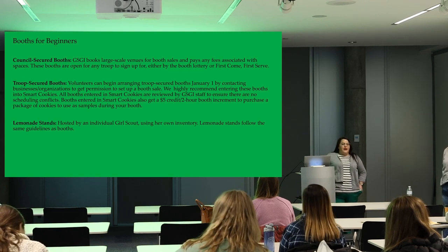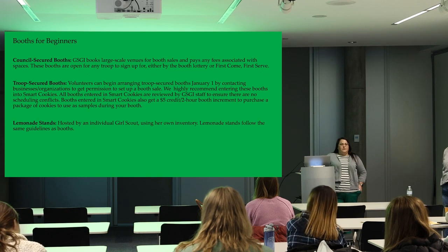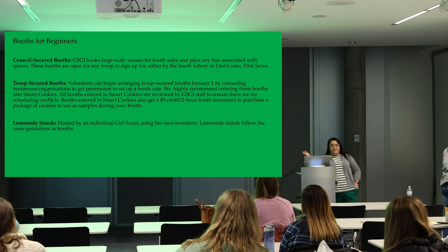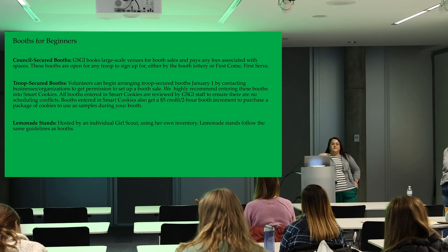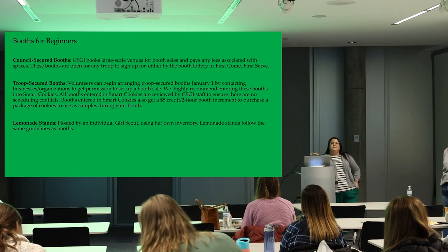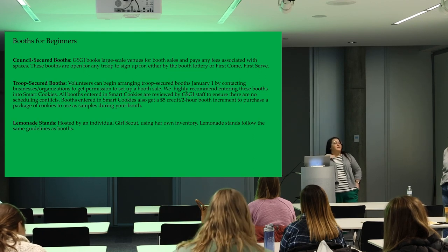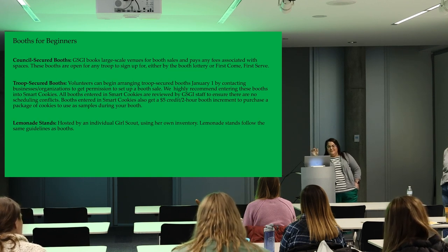There is a lottery system within SmartCookies for council-secured booths. You can sign up for up to five, including up to three premium booths. After the lottery, booths move to first-come, first-served. Currently in the first tier, there's still a five-booth limit. On February 12th, that limit rises to 99. If you reach 99 and want more, call Mariam and she'll raise it — there is no real maximum.